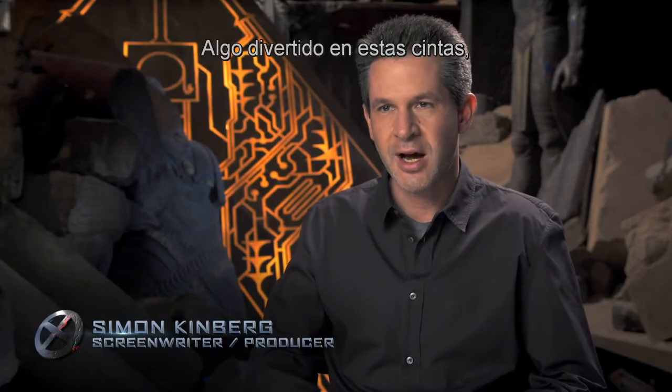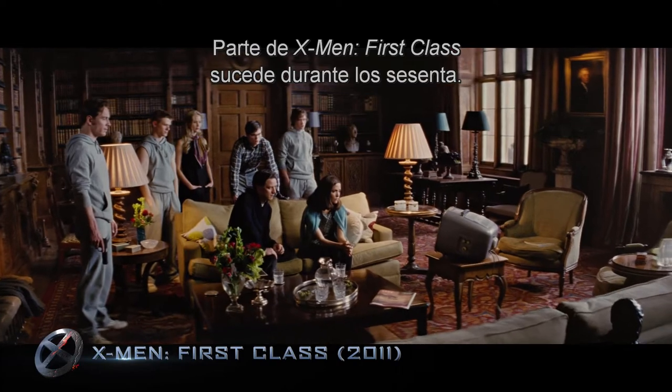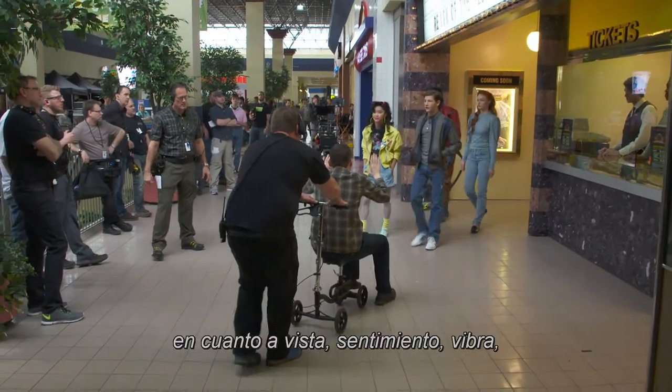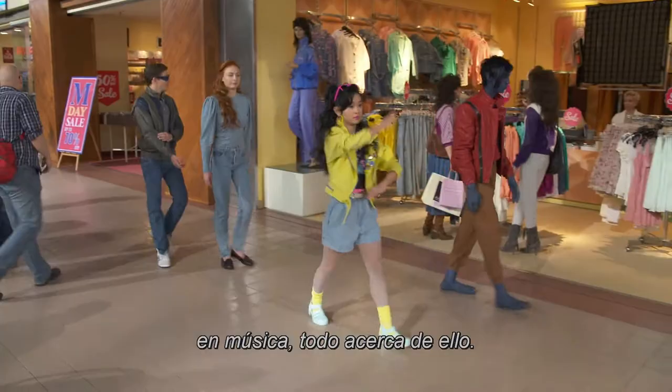One of the fun things we've done in these movies is we've made them period films. X-Men First Class was obviously a movie about the 60s and took place there, and Days of Future Past — the past part of it was the 70s — and this is now full-on 80s. We have gone full-on 80s in look, in feel, in vibe, in music, everything about it.